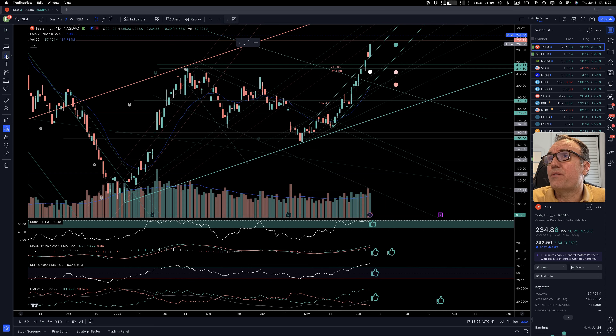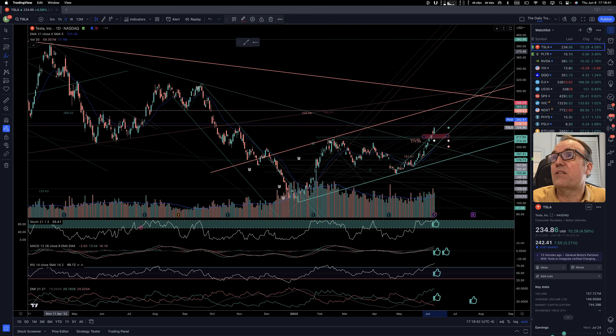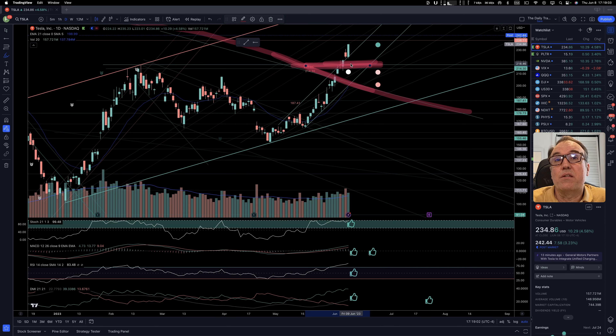Let's do a bit of a recap. We broke $217.65 three to four days ago — a nice break. We had the stochastic over 60, we had come outside of our downward bullish channel, and we had broken $217.65, which is a horizontal resistance. So when we have those two conditions and stochastic over 60, the buy signal is pretty clear.